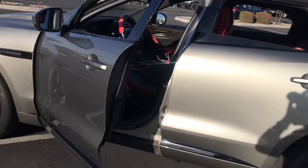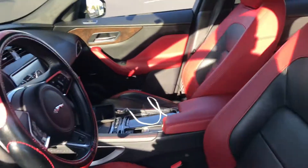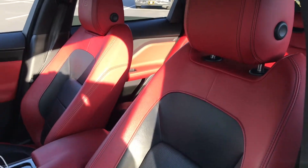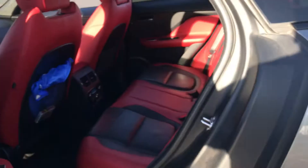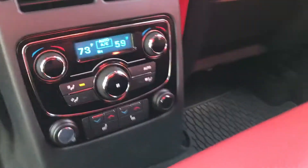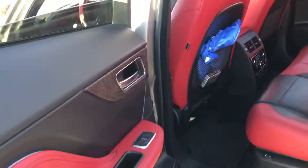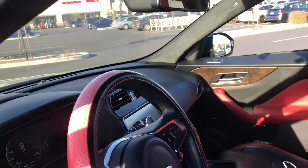Here we have the Jag truck. As you guys can see, this deterioration is crazy. I can't remember — I think it's 2017, 2018.